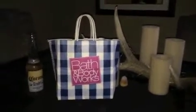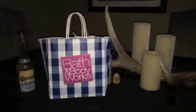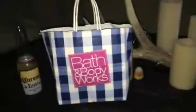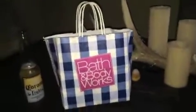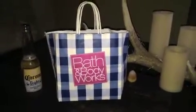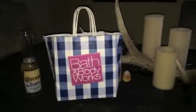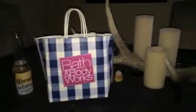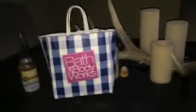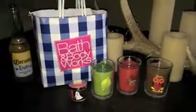I paid five dollars and change for each by using the 20% off coupon, and then I also paired it with the 'any purchase get a free mini candle' from the mailer coupon. So the 20% off and the free mini candle mailer coupon — give me a second and I will show you what I got.